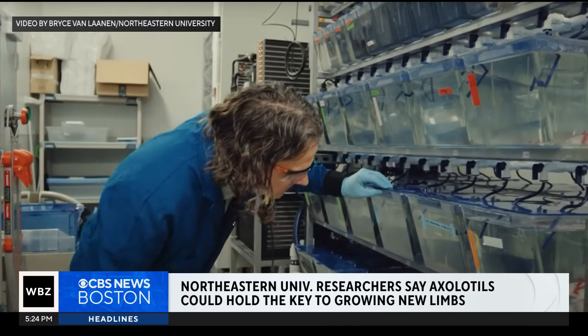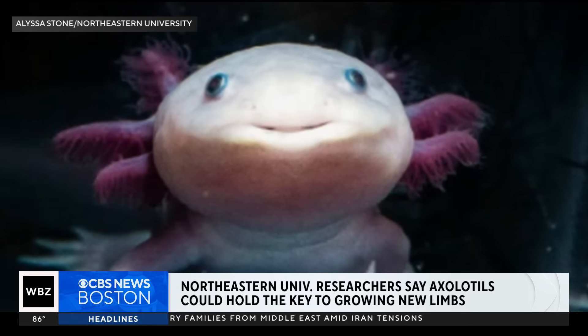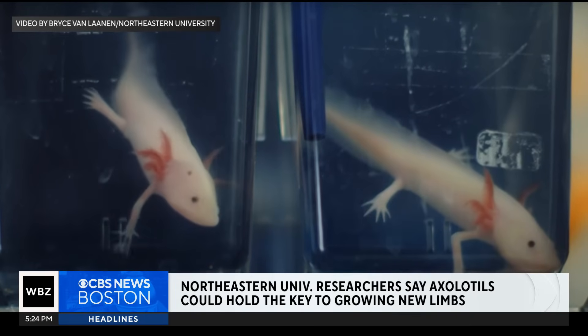A team at Northeastern has found that a molecule called retinoic acid, which is in greater concentrations in the shoulders than the hands of axolotls, acts as a signal to tell regenerative cells what to grow back and how much.